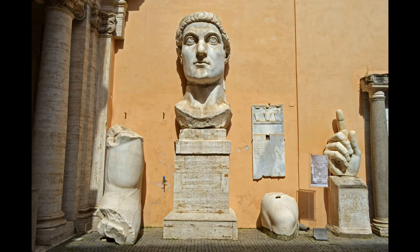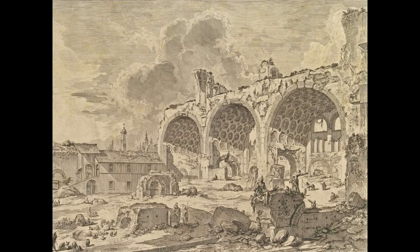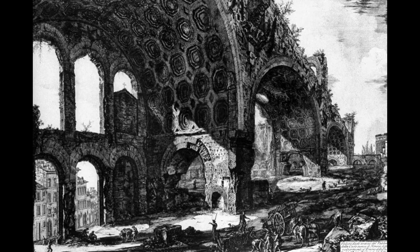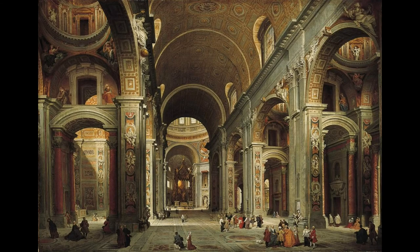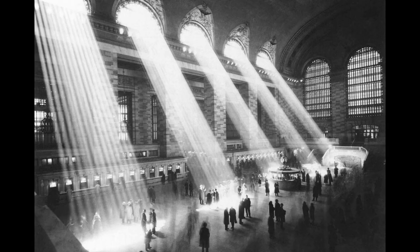A colossal statue of Constantine, now at the Capitoline Museums, was placed in its western apse. It was perhaps 15 meters tall. This basilica, widely considered to be an architectural masterpiece, has had a lasting influence since the Renaissance, even though it has long been in ruins. Studied by architects like Bramante and Michelangelo, it had an influence on the design of the new St. Peter's Basilica at the Vatican, and even Grand Central Station in New York City.